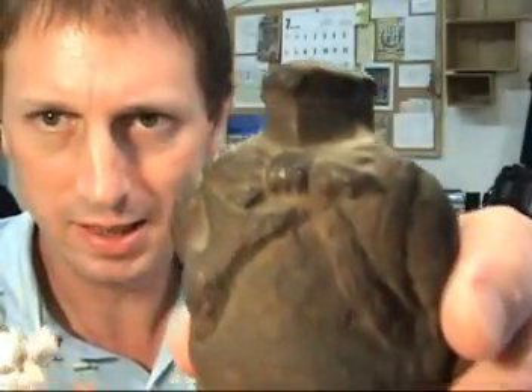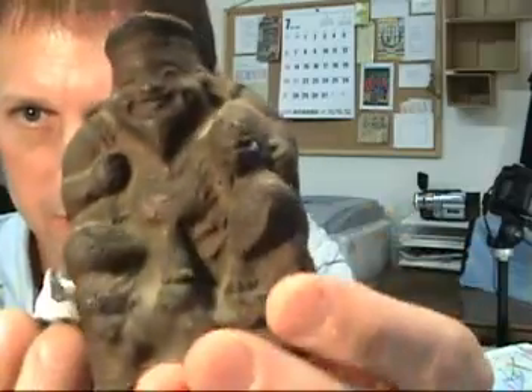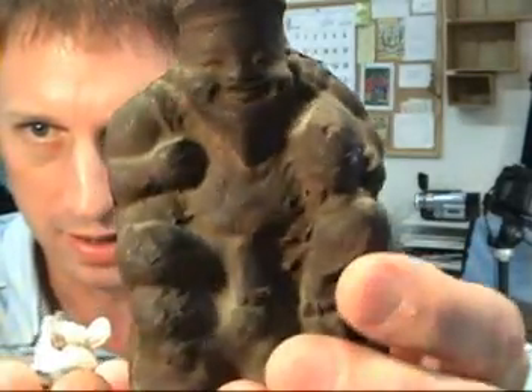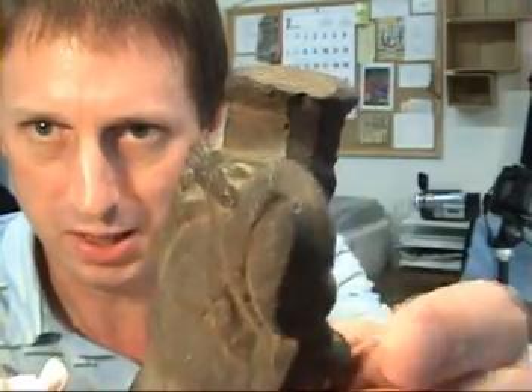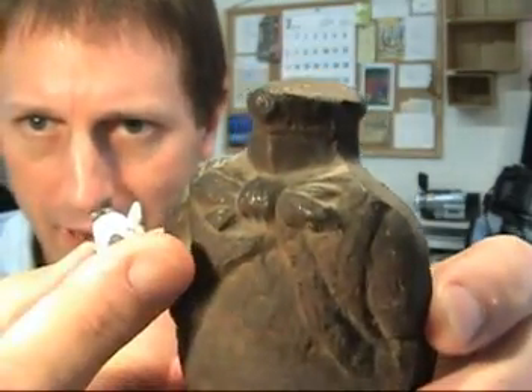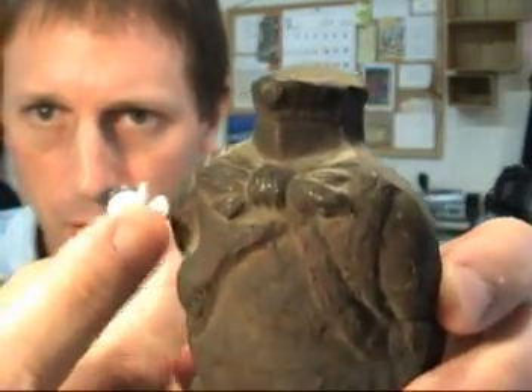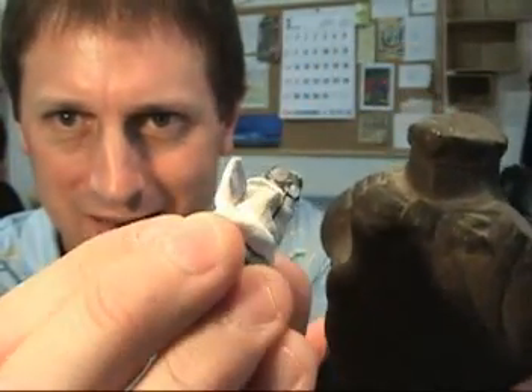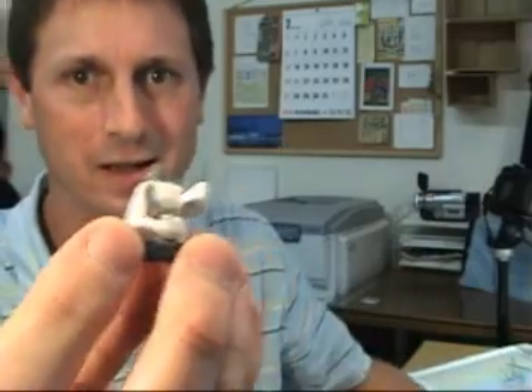Now if we take a look at this larger Ebisu statue, you can see that he also carries the fish under his arm. If we look at the back of the statue, you can see the bow at the back — that's about the size of the bow that we usually see. But in this little statue it's been greatly exaggerated, and I love the idea of a little Ebisu god with wings.